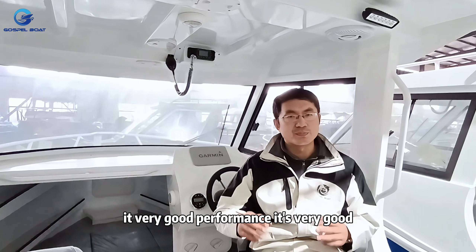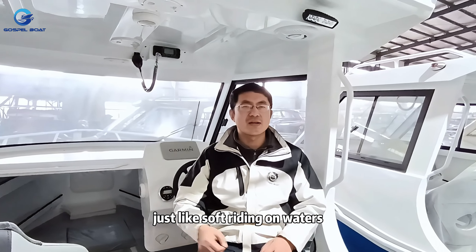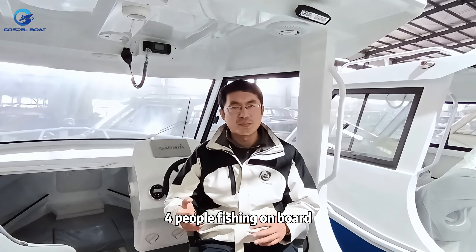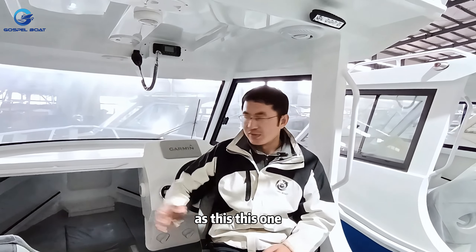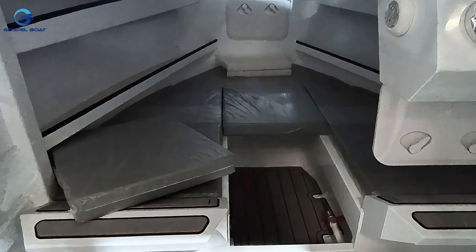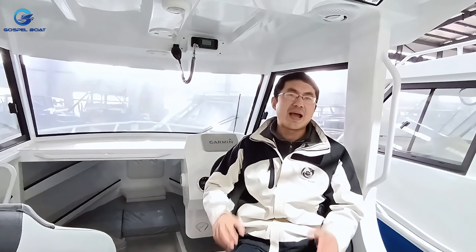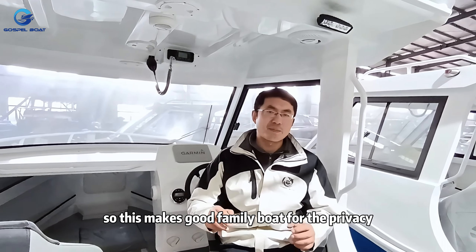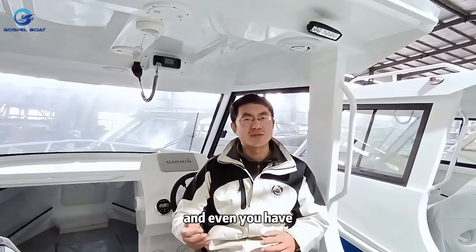If you check videos of this boat online, it has very good performance — soft riding on water, perfect for three to four people fishing on board. It's good for family recreation. The standard version is an open cabin, but if you upgrade for one thousand dollars, you can get an enclosed cabin with a cabin door and also install a toilet.